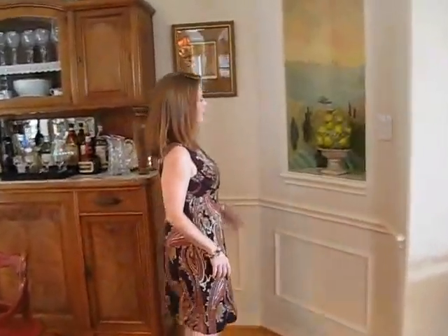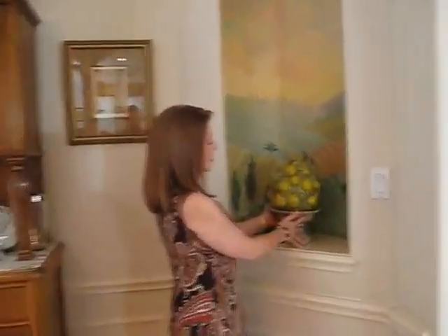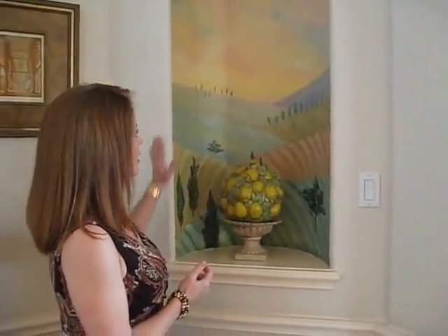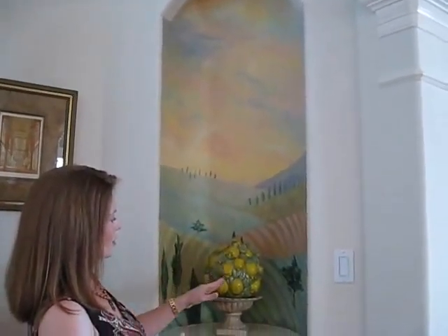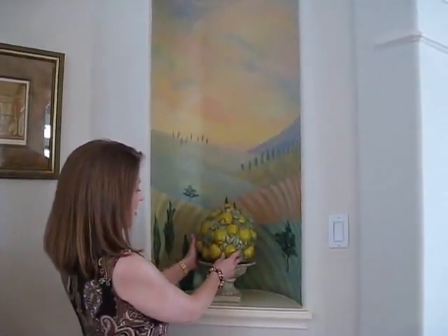Over here we have something that our faux artists did. A lot of us have niches and don't know what to do with them — you might have too many niches. I wanted to do this little Tuscan hillside theme. I always thought it was so pretty to see the hills crisscrossing back. And I got this in a garage sale, believe it or not — it's sort of what we call a Della Robbia style in Italian.